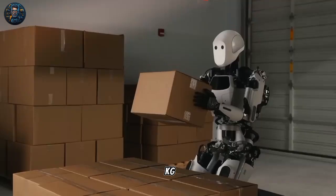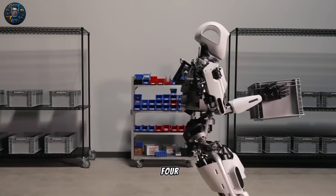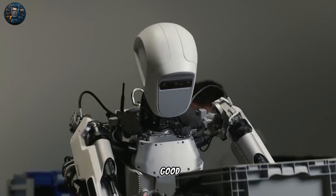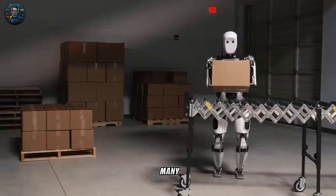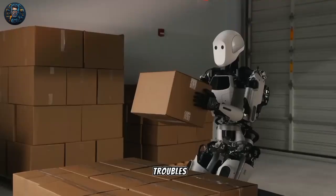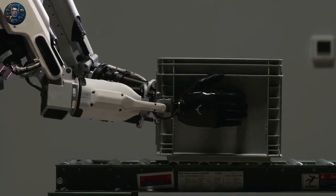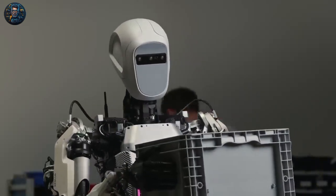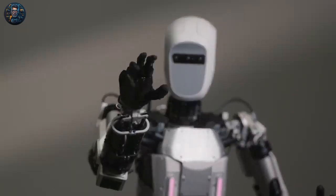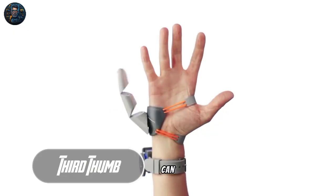Apollo operates with interchangeable battery packs that guarantee up to four hours of functionality. Unlike robots that are only good at one thing, Apollo can do many different jobs in a distribution center and switch between them without any trouble.